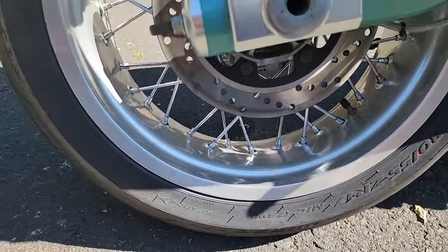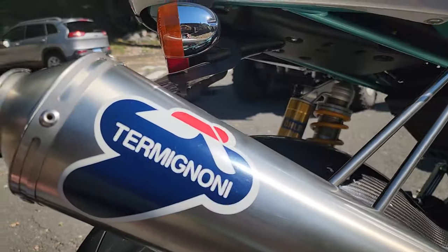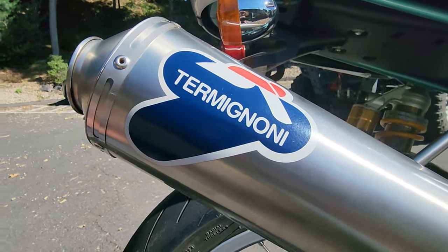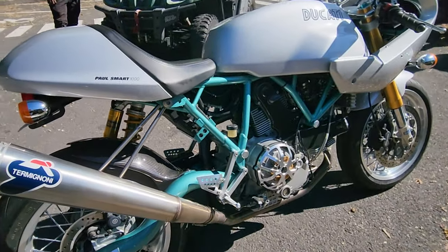They made a production 1000 Supersport in the same years — it housed the two shocks and was basically that motor, only more of a production version, not a limited. These are getting pretty rare. They're getting harder and harder to find, and if you haven't seen one, that means they're rare. It's super, super rare.